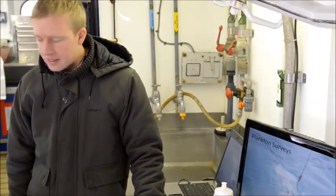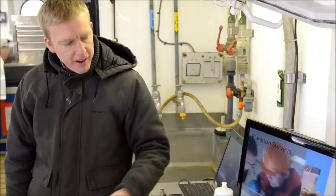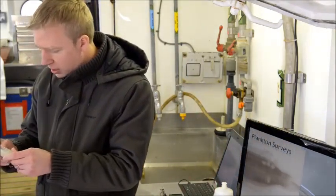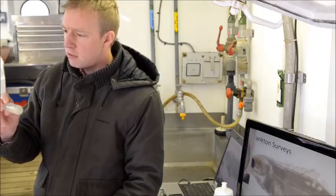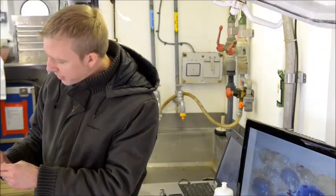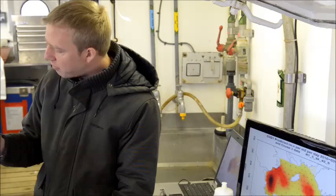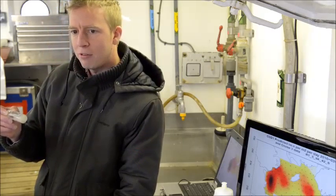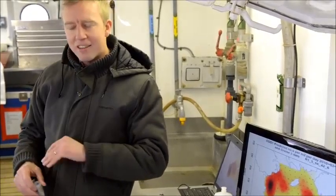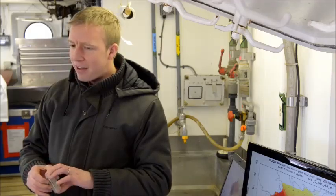We also look at plankton — what fish eat: the zooplankton, copepods, and baby fish. We use a finer mesh net. These are actually larvae of herring. Herring lay sticky eggs on the seabed, then these hatch into little larvae — there are maybe a thousand little larvae in there. Around 99.9% of them will die before they reach adulthood, so they lay lots and lots of eggs. The adults don't look after the eggs — they just go off and leave them, and very few survive to become adults.